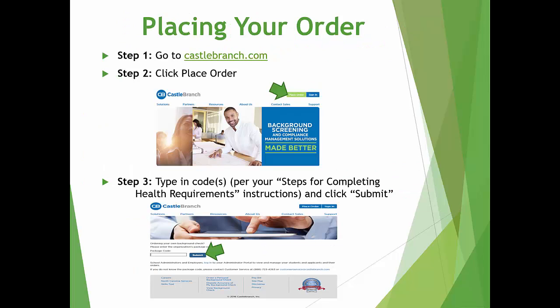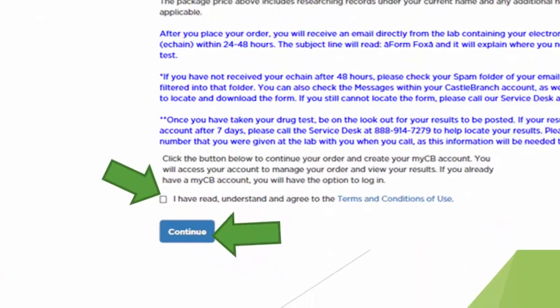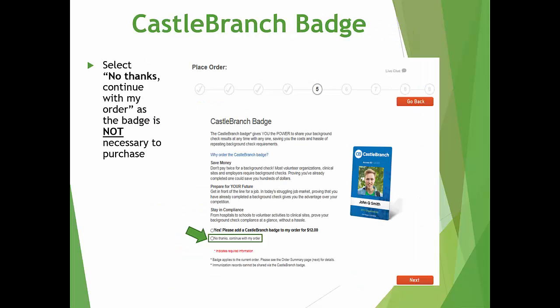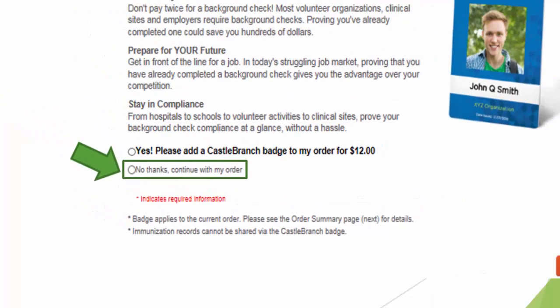To order your background check, drug test, and Medical Document Manager, follow the instructions on the Steps for Completing Health Requirements document to obtain the appropriate package code or codes. Instructions are also found on the last page of your health packet. Click Place Order, type in the code or codes, and click Submit. Review your order to make sure you have the correct program and package, check that you agree to the terms and conditions, and click Continue. Follow the instructions providing your personal information. A Castle Branch badge will be offered while placing your order — this is not something you need to purchase, so please select No Thanks.